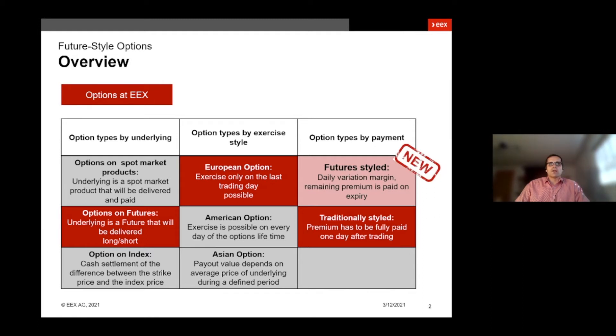With regards to the underlying, we have options on futures available. That means the underlying is a future that will be delivered either long or short, depending on your position in the option. Looking at the exercise style, we have European styled options, meaning the exercise is only possible on the last trading day. With regards to the payment style, we have already listed for a very long time traditionally styled options, also known as equity style options, where the premium has to be paid fully upfront.